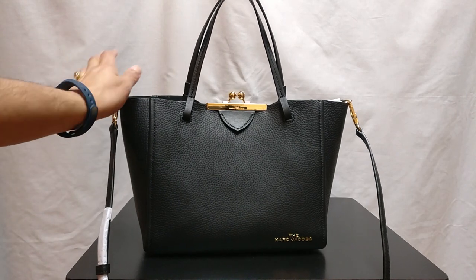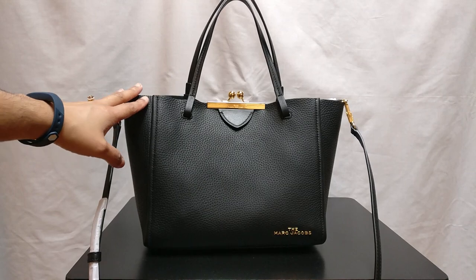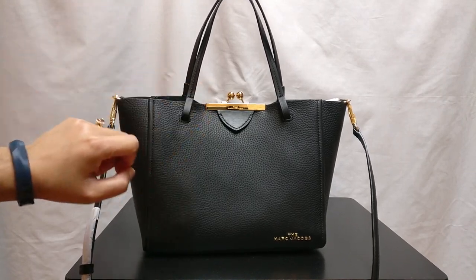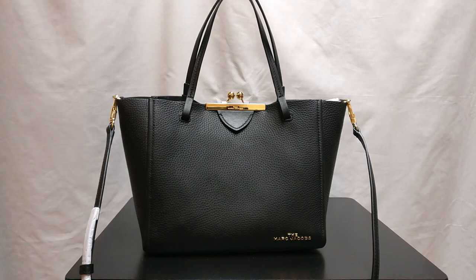So this bag is called the Marc Jacobs Kiss Lock Mini Leather Tote. It's called a kiss lock because the closure is a magnetic kiss lock. The bag is very beautiful. I purchased it for around $220 from Nordstrom. I will say, I purchased it recently, and the only reason I purchased it recently is because I had a gift card to spend. I know a lot of people are not trying to spend money right now given how uncertain the economy is and how frequent layoffs are.